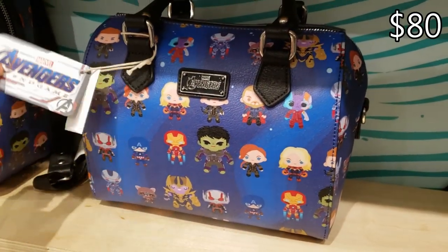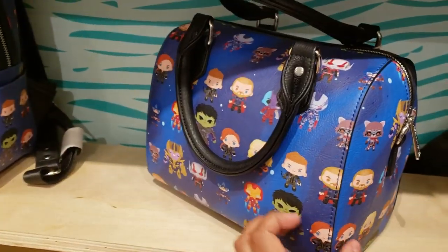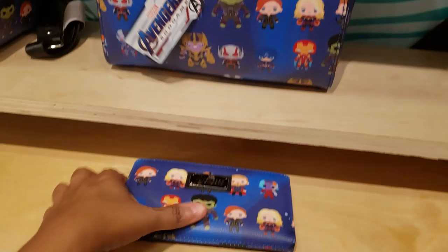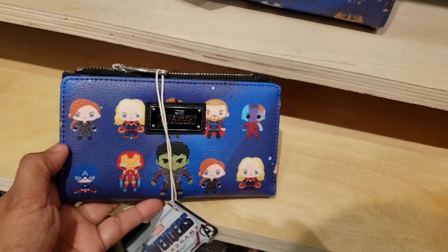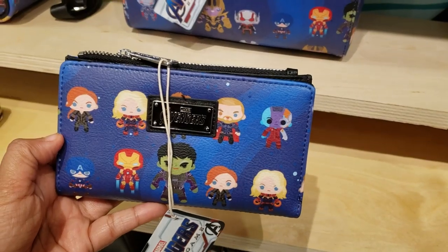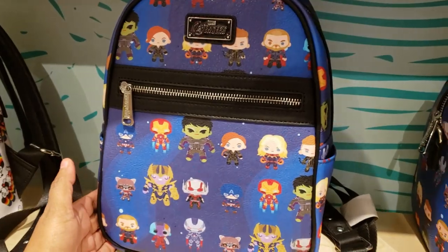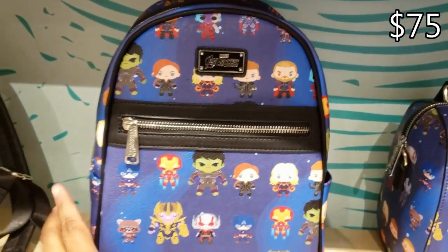Look at this one — it's going to be $80. We have Avengers, look at the Hulk, look at Thor, really cute. They do have the wallet for $43. Nebula looks a little funky to me. $48 for that Disney one.